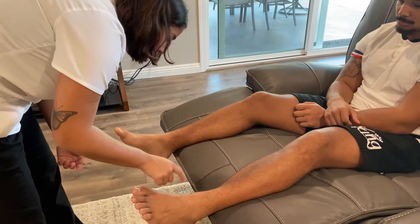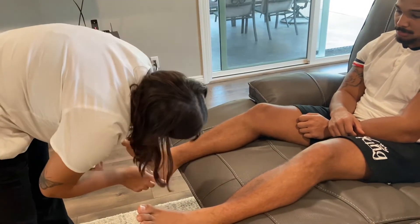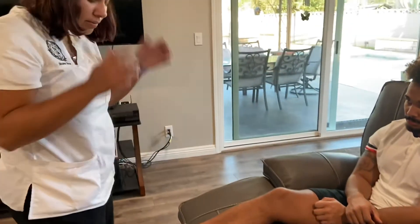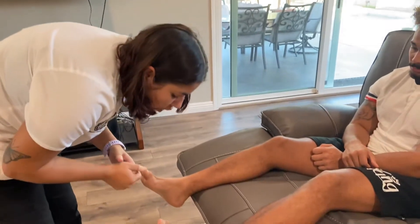There are six wheals on the left foot and seven wheals on the right foot due to insect bites.